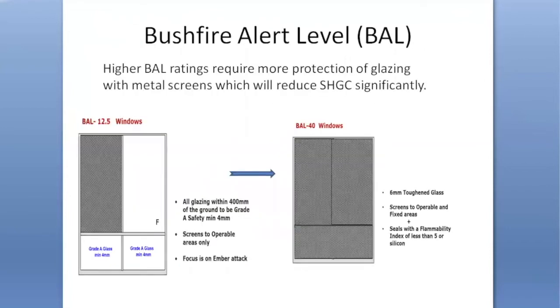Another aspect of glazing which is probably going to become more and more important is the impact of a bushfire alert level, or BAL, on a particular property. Even with a very low BAL rating there is a requirement to put a certain type of glazing and a certain type of security screen over the area of glazing, and as you move up to the higher levels you eventually have to not only use toughened glass but also completely cover the area of glazing. Both of these have the effect of reducing the solar heat gain coefficient, which may have a significant impact on how well the house performs in terms of letting heat in when you want it.